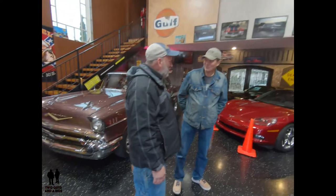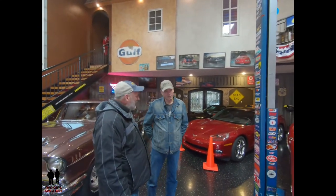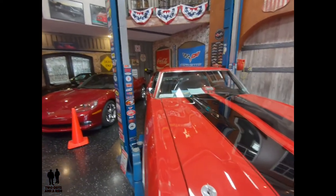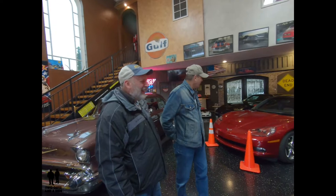I'm a GM guy, as you can see. All my cars are GM, and I have another garage actually at the complex in the building. All the GM cars over there as well. And Corvettes — I'm far short of Corvettes. I've got five of those.